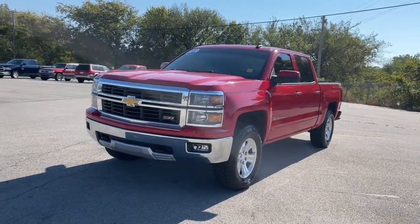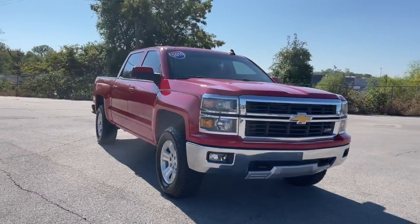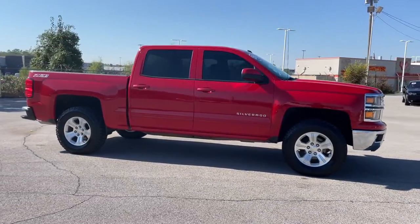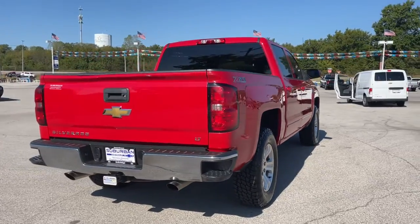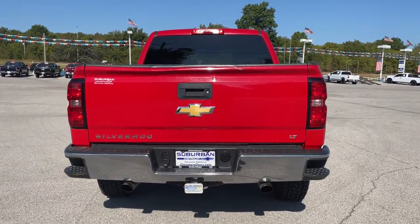You will love the features of this 2015 Chevrolet Silverado 1500. With less than 110,000 miles on the odometer, this vehicle stands out from the rest. The Chevrolet Silverado 1500 — the full-size pickup that's strong, quiet, and dependable, with the latest technology to keep you connected while you get the job done.